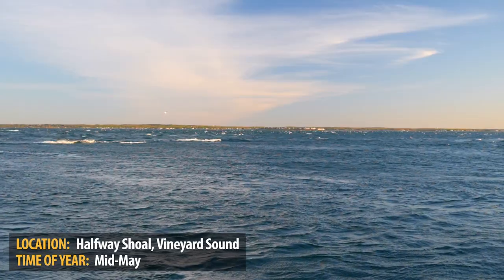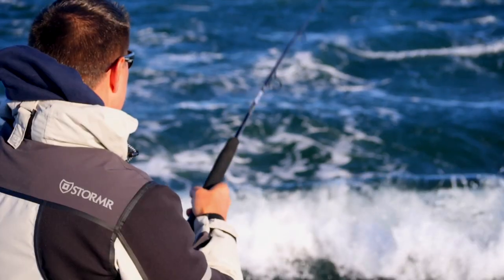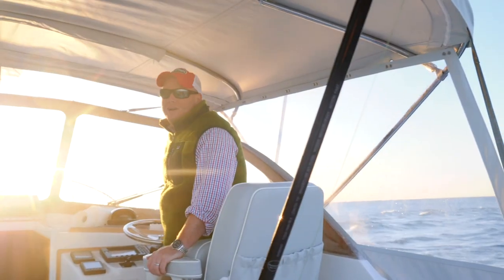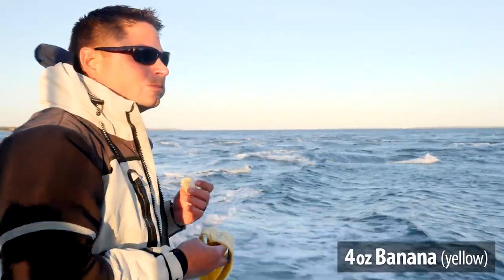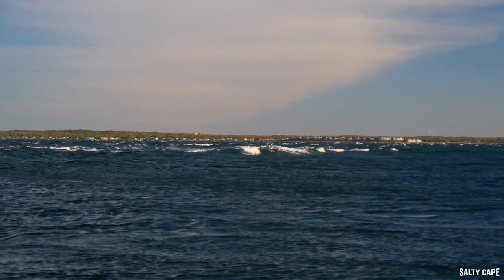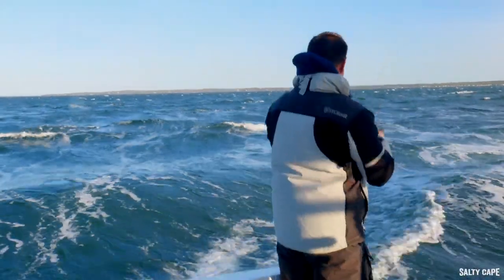We're gonna try and get above the drift, come on down through, and fish heavy soft plastics on the bottom and pick up some of those bigger bass that are moving through mid-May. These heavier soft baits help get down so as we drift over the edge, we're right in the strike zone. They're breaking right here.